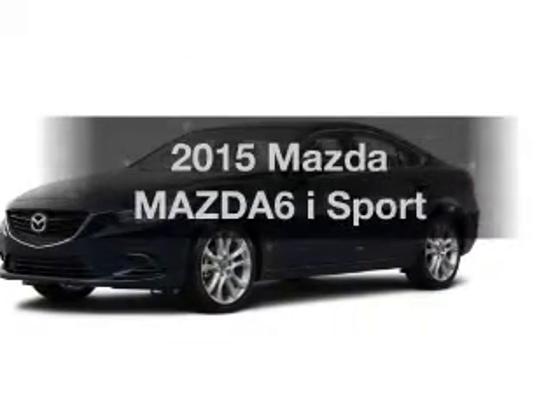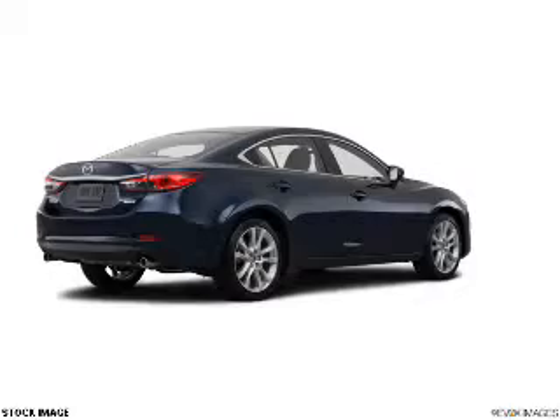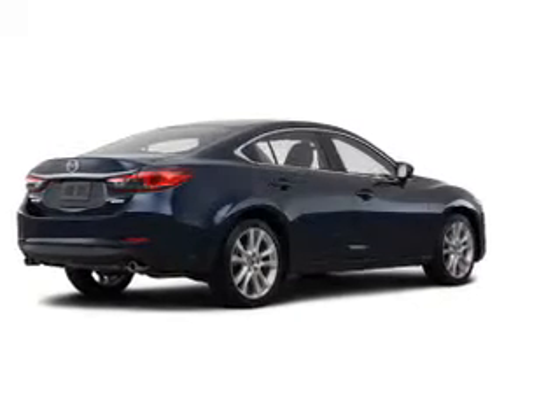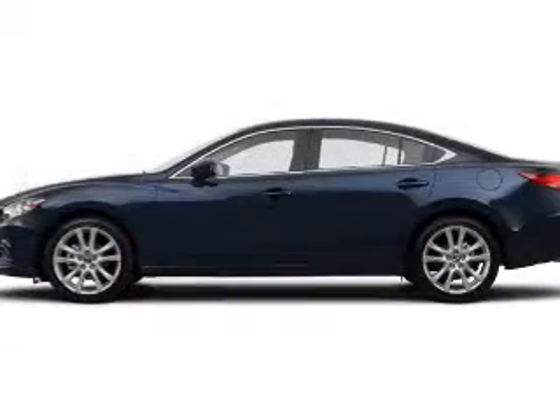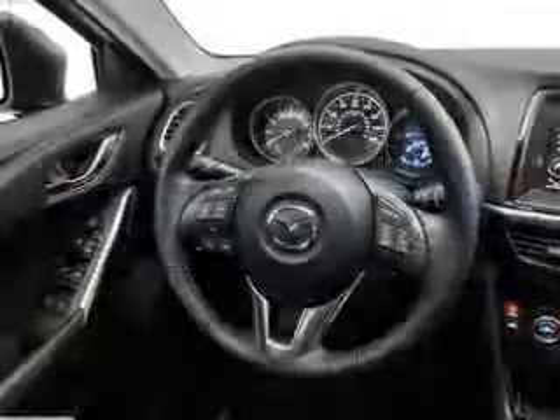If you're looking for a first-rate auto, this one could be yours today. The powertrain includes front wheel drive with an efficient four-cylinder engine connected to a smooth-shifting six-speed automatic transmission. You will appreciate the safety feature of anti-lock brakes.